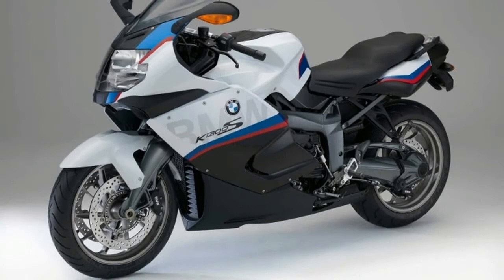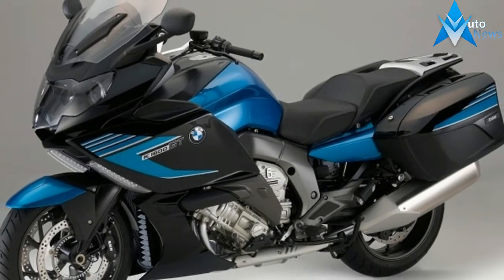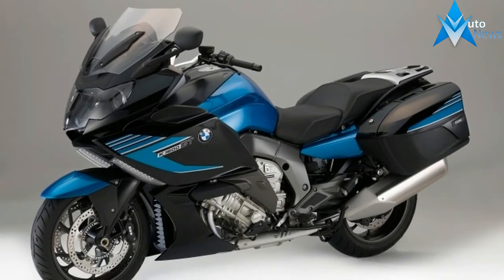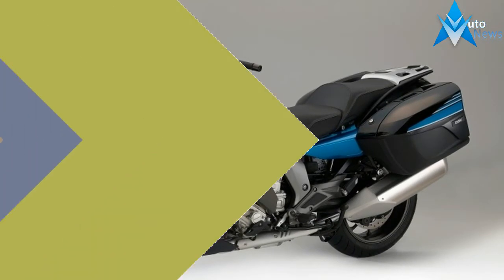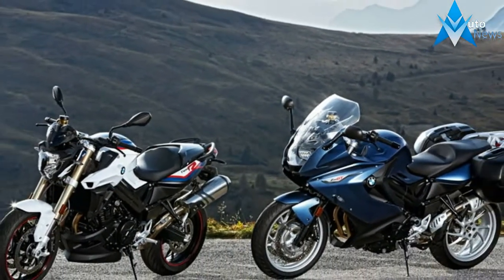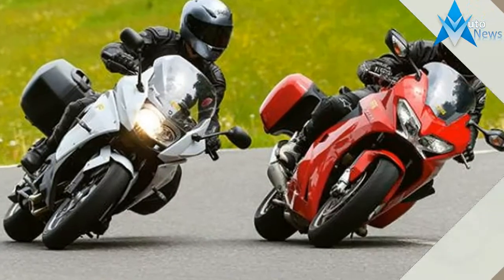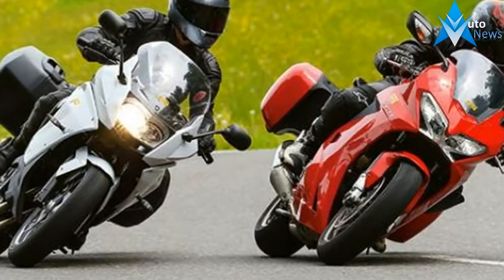On the Milan Exhibition held in November, BMW Motorrad introduced the replacement model for the F800ST — the new 2018-2019 BMW F800GT. It has all the assets that can provide a comfortable ride on long-distance journeys.